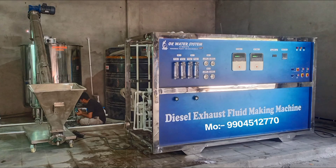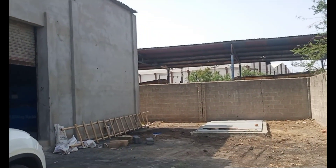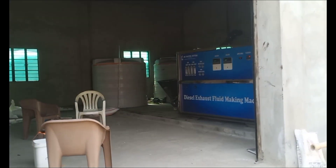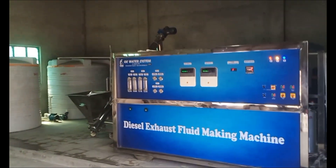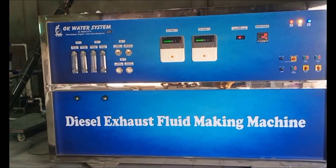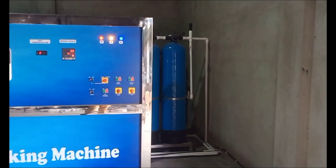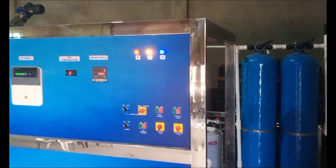Water System Company manufactures DEF-making machines since 2016, in which different facility-based plants are made for DEF processing, including DEF semi-automatic plant and DEF fully automatic plant. DEF production can be speeded up and produced with less manpower, thereby reducing the production cost of the DEF.